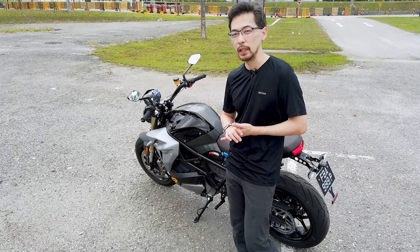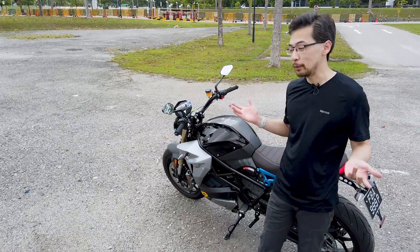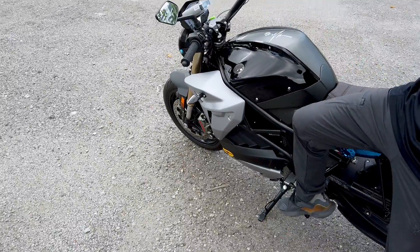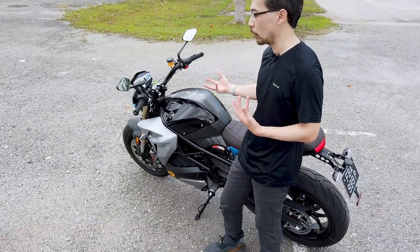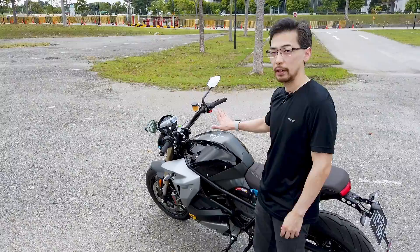One of the benefits of an electric motorcycle is actually one of the things that people are really afraid of — the manual gearbox. Because it's an electric bike, you have no gearbox and no clutch, so there's no gear shifter. As a rider, if you just ride the bike like a twist-and-go scooter, you can actually pay more attention to the road. You don't have to worry about what your left foot or left hand is doing.